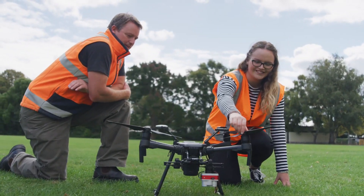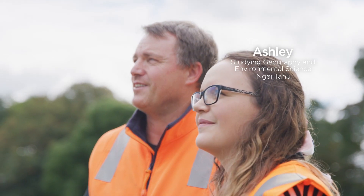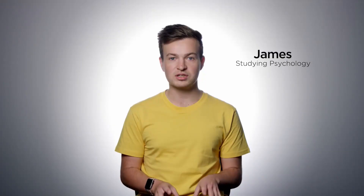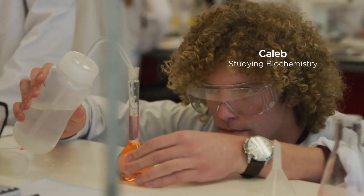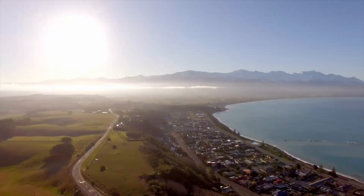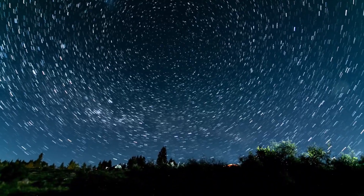Studying science at UC gives you this really dynamic and unique set of skills and abilities. A lot of courses give you the opportunity to apply what you're learning in the classroom straight out in the real world — you're actually right there in front of the thing that you're studying instead of just reading about it. The new science building, Ernest Rutherford, has some fantastic lab facilities, all top of the line, brand new. Being able to have the mountains and the sea literally hours' drive away means that nothing is impossible to research or look into.